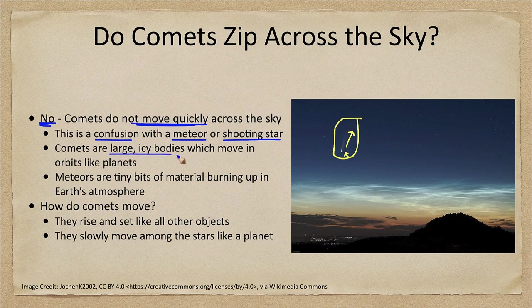Comets are very large icy bodies, many kilometers across, which move in orbits much like the planets do. Meteors, on the other hand, are tiny bits of material that are burning up in Earth's atmosphere. So a comet is not something associated with our atmosphere and is not moving quickly across the sky.